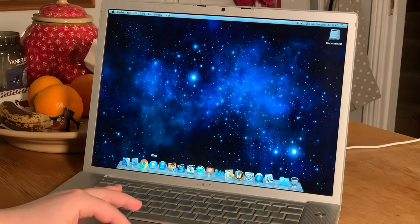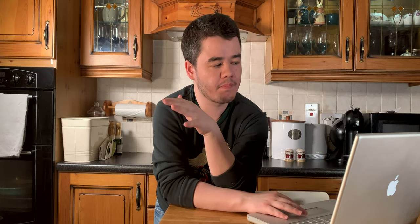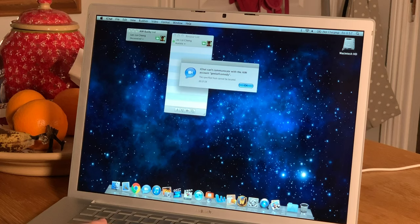iChat! iChat was huge when I was 12. I used to have a bunch of internet friends — I don't even know how I found them or where they are today. AIM doesn't work. Why doesn't AIM work? Does it need my password? Oh, AOL is gone.